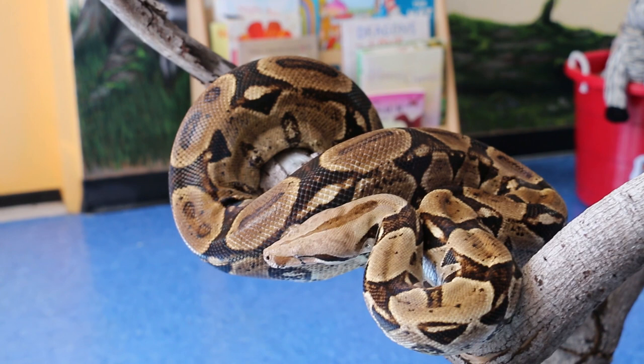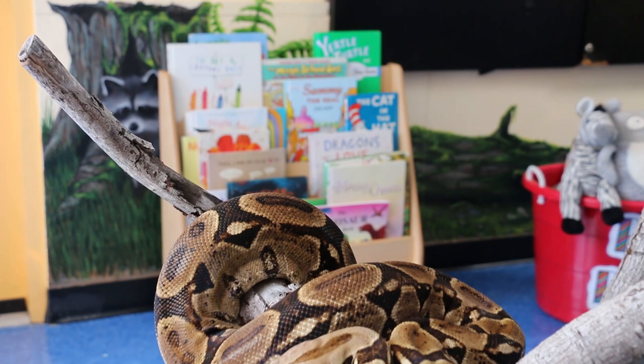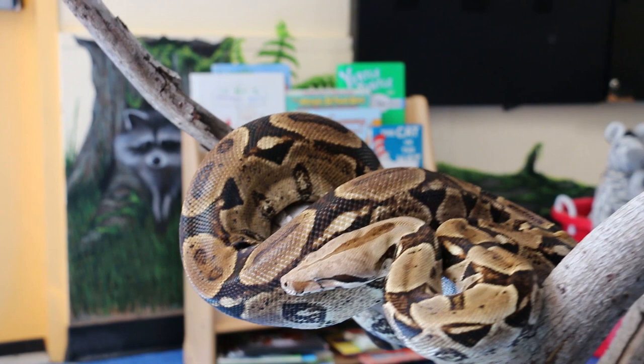You might have seen his tongue flicker there too. Snakes have a really cool adaptation — they actually smell with their tongue. You might see him flick his tongue out and it's forked; it goes in two different directions, and they use that mainly to find food. What do you think snakes might like to eat? But snakes love to eat meat — they're carnivores. Here at the zoo Edwin gets a rat usually about once every other week, because that's all they need, which is pretty typical in the wild too.